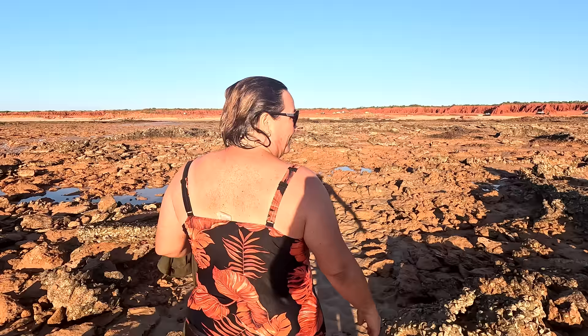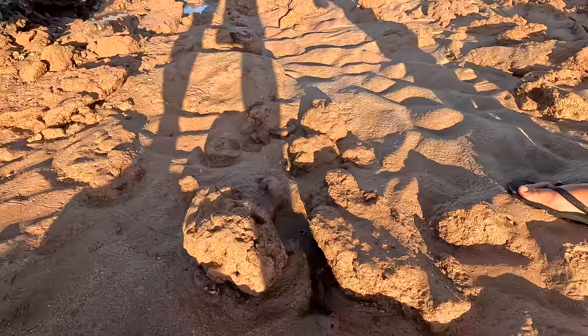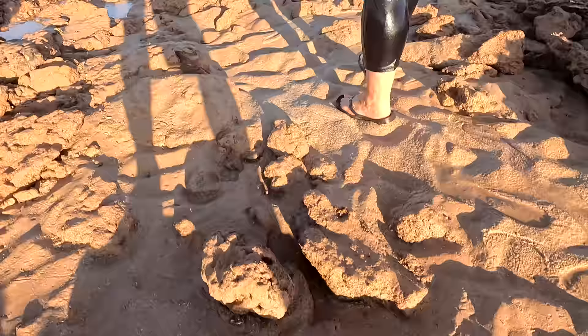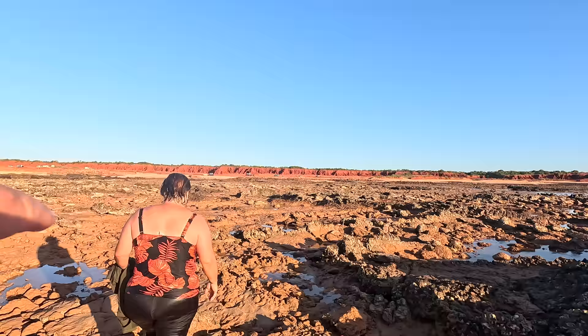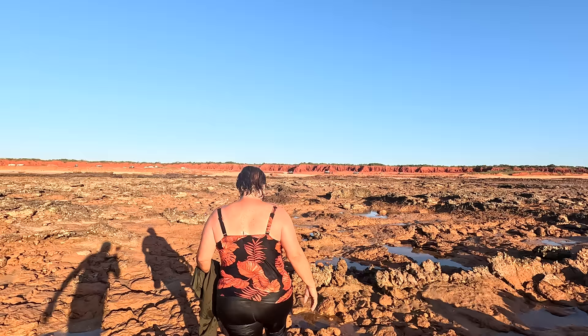There's lots of crabs here — look at him! How you going mate? My name's Derek. The rocks aren't too slippery funny enough, there's only one slippery section. Our van's back over there and we're just going to start walking back. What a top spot this is.